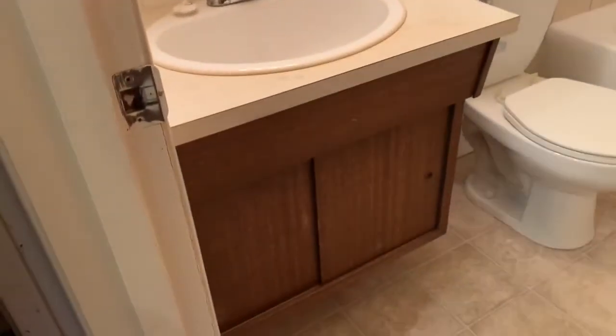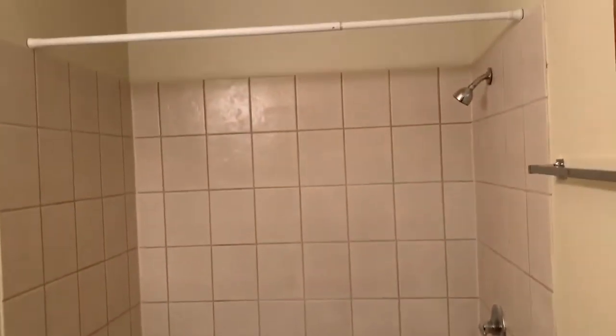Just to the right of this room, we have our bathroom. Nice, bright bathroom with lots of storage under the sink. Nice tub and shower combo. And then just next to that, we have our linen closet.